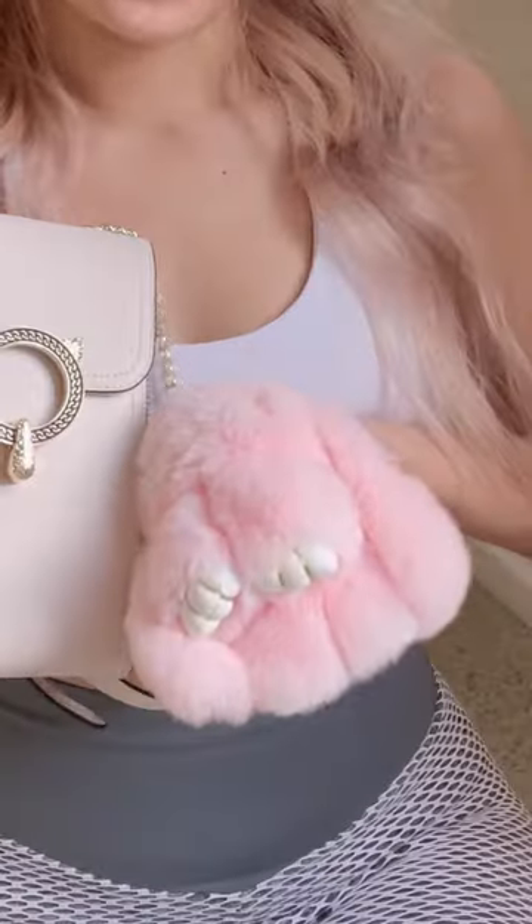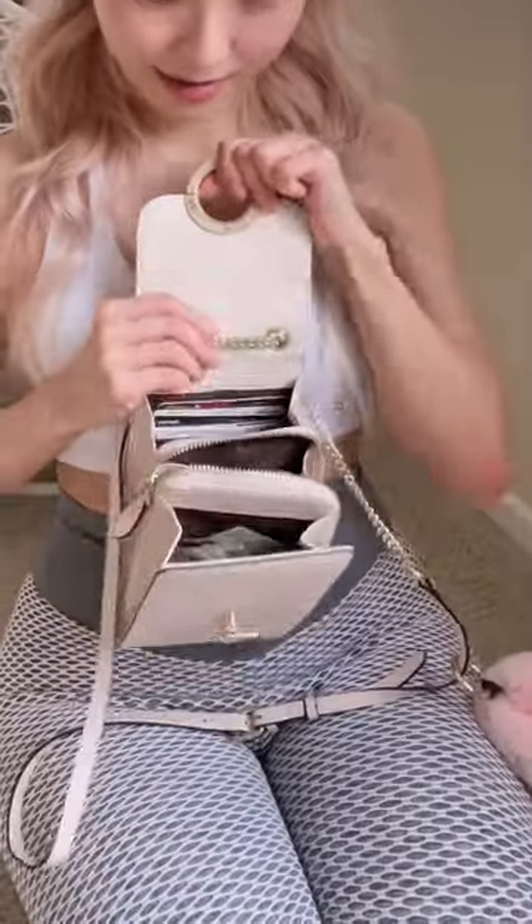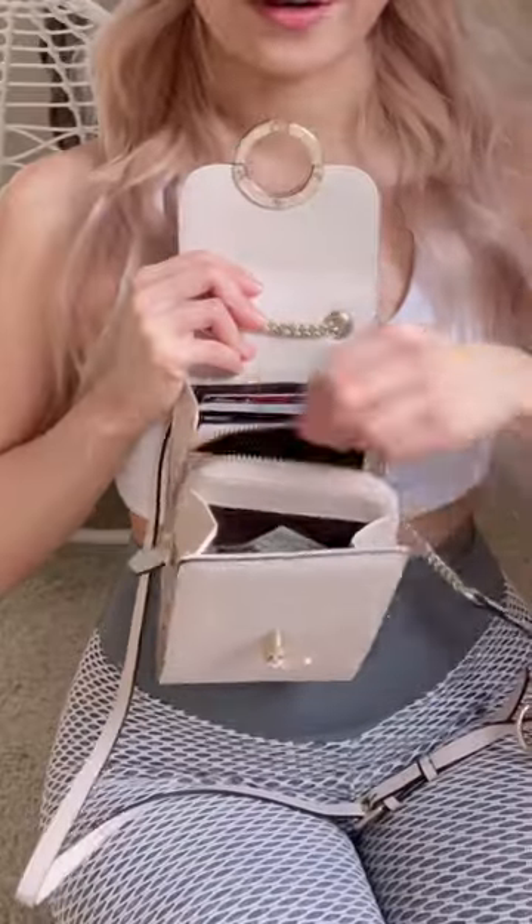Today I'm going to show you what's in my purse. I have a little fluffy rabbit here inside my bag. There are three layers — this is the middle layer where I usually put my phone.